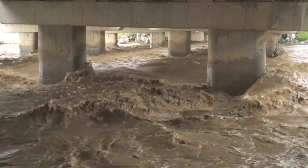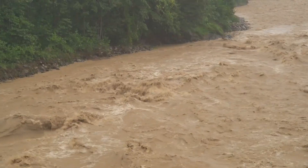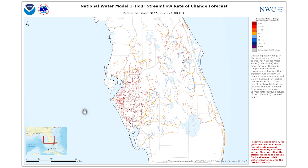The National Water Model Stream Flow Rate of Change Service depicts the forecast change in discharge on a percentage basis for rivers expected to experience high flows. This service provides awareness of expected stream flow changes over the next 18 hours. Stream reaches are colored on the map by the forecast percent change from the current discharge. This example shows the rate of change for streams during the landfall of Hurricane Ian in 2022.